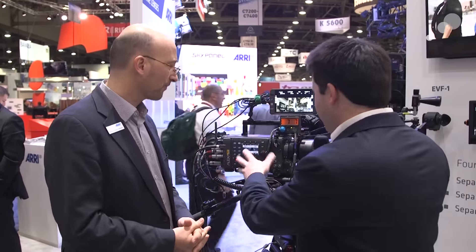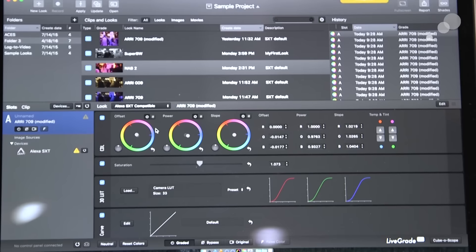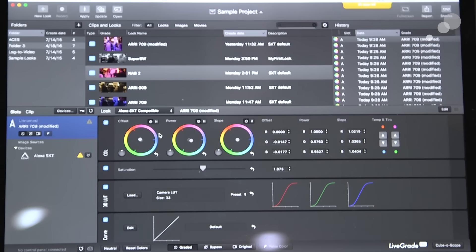We have a new look management implemented — there's a completely new architecture in this camera. We looked at everything people are doing in terms of looks and it's a little complicated, a little messy, so we tried to simplify this. The new look management consists of three components: there's a new look file called Arri Look File 2, there is a software developer kit so third parties can work with us, and then we have a free Mac tool called the Arri Color Tool.